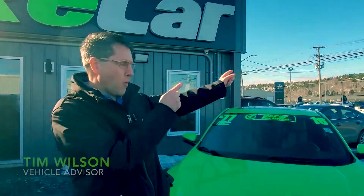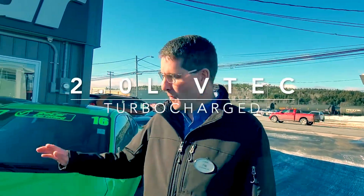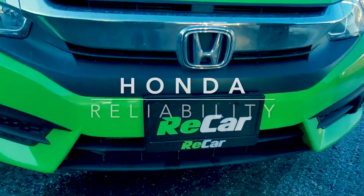Hi, this is Tim and I'd like to recommend this 2016 Honda Civic two-door coupe. This Civic's got a two-liter four-cylinder turbo motor — very fuel efficient but lots of get up and go. And it's a Honda so you're getting great Honda reliability.